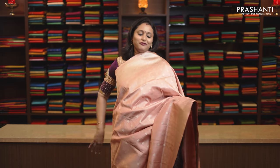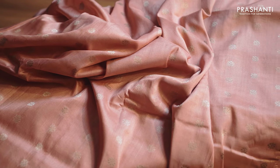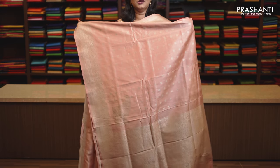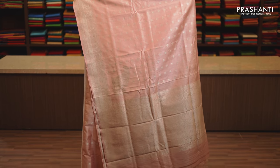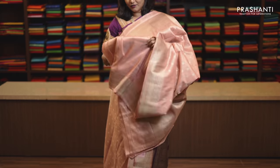Peach, a very classy pastel shade with silver zari borders on either sides. Small floral buttas running throughout the saree with a konia pallu, beautiful and intricately woven paisleys on both sides of the pallu. This has got a running blouse in peach, priced at Rs. 12,690.